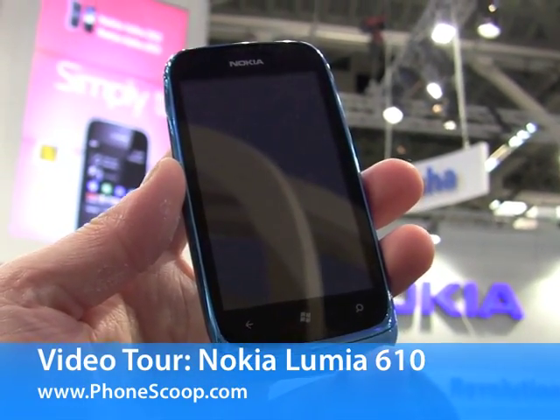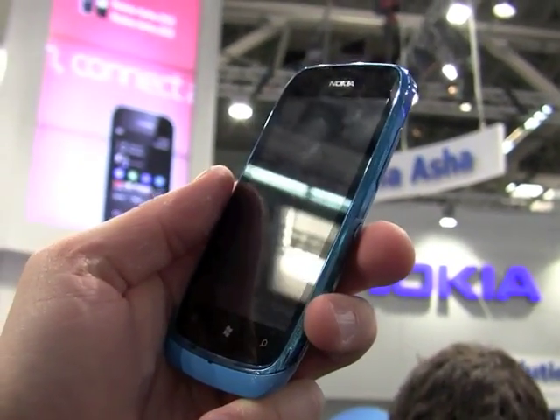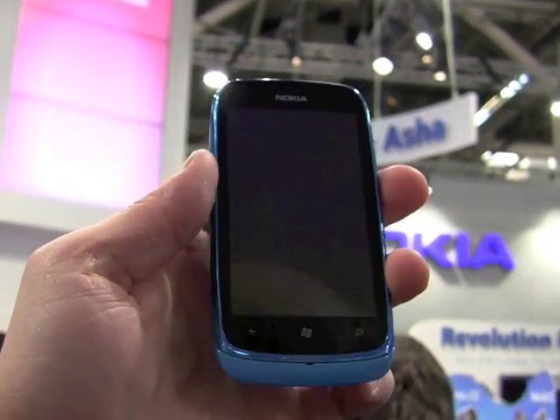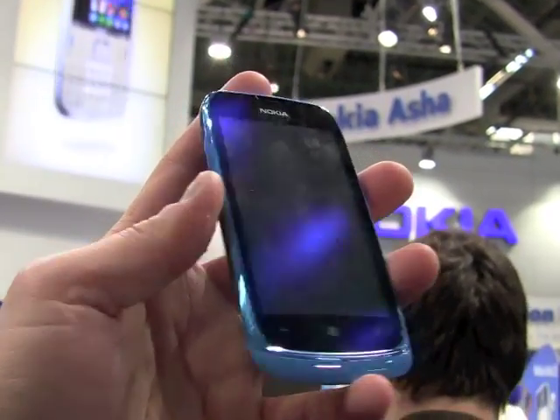Hey everybody, this is Eric with PhoneScoop and we're looking at the new Nokia Lumia 610, a Windows Phone device headed to emerging markets. This is a lower cost device. It has lower specs but still manages to run Windows Phone 7.5.